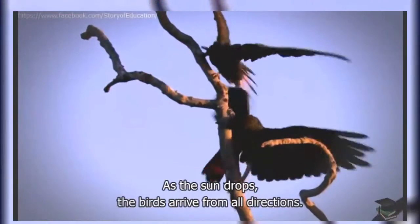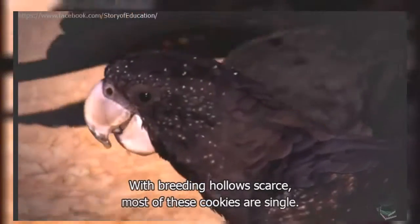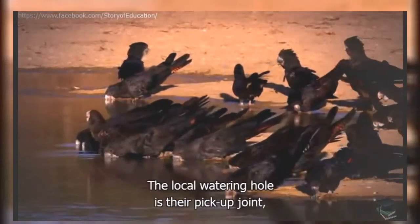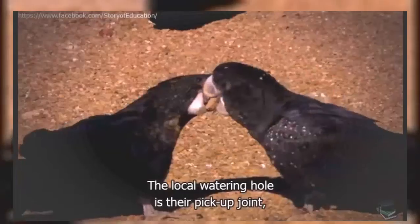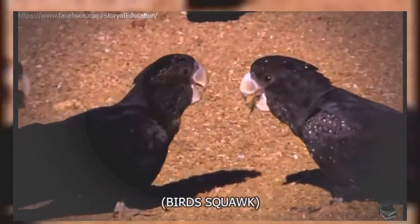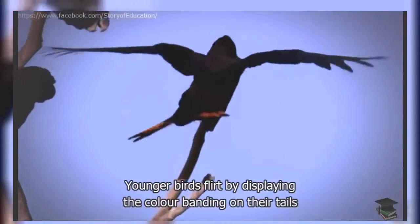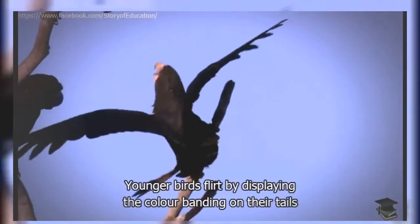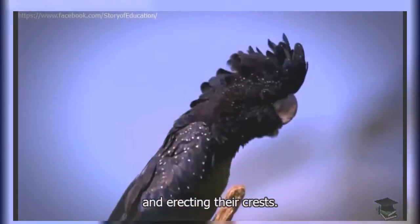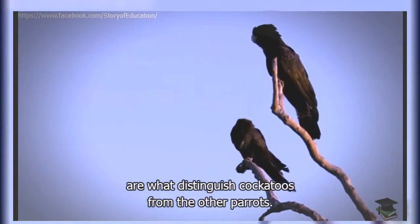As the sun drops, the birds arrive from all directions. With breeding hollows scarce, most of these cockies are single. The local watering hole is their pickup joint, and the evening quickly turns into a boisterous party. Younger birds flirt by displaying the colour banding on their tails and erecting their crests. These fancy pop-up crests are what distinguish cockatoos from the other parrots.